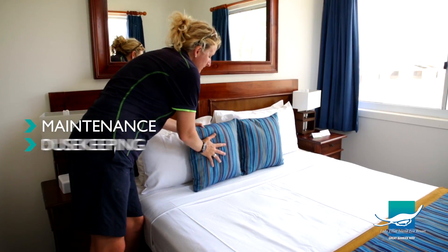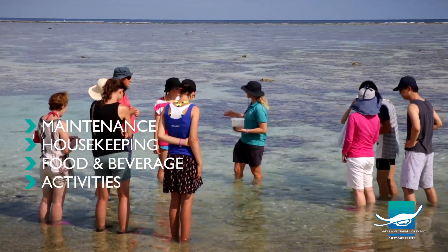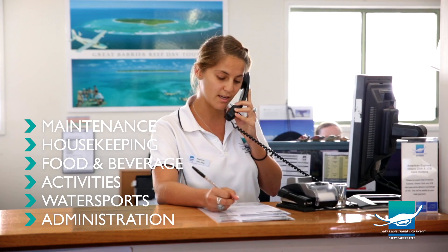There's maintenance, housekeeping, food and beverage, activities, water sports and administration. Here at Lady Elliot, you're not just another staff member — you're a team member.